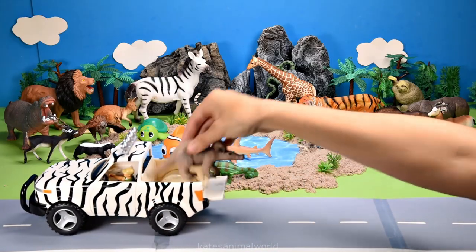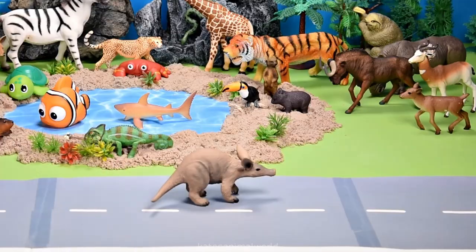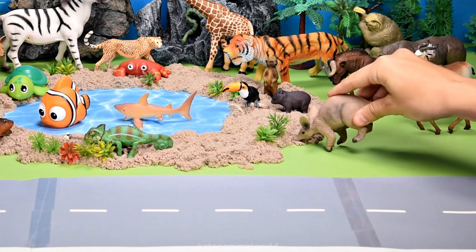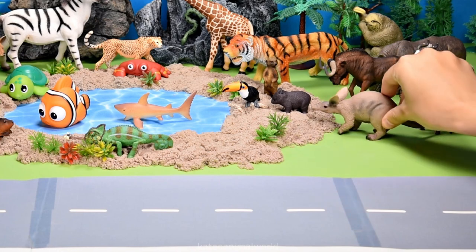Who's in the back? It's an aardvark. Aardvarks love to eat ants. Let's see if we can find some. Yum. Let's pop you here.